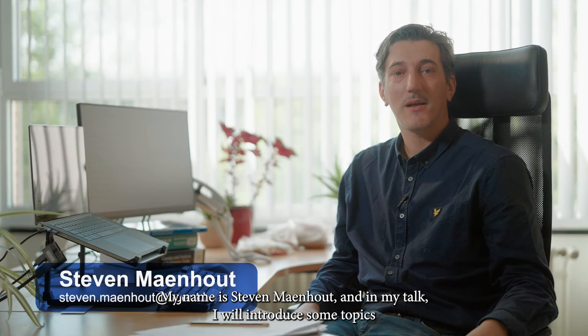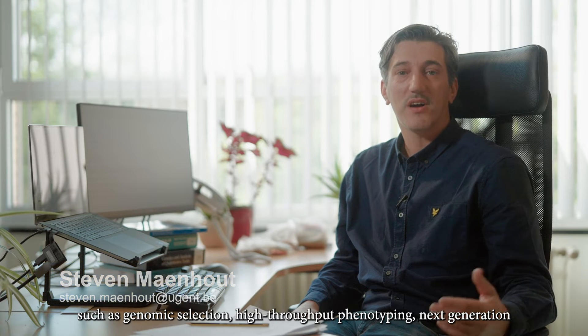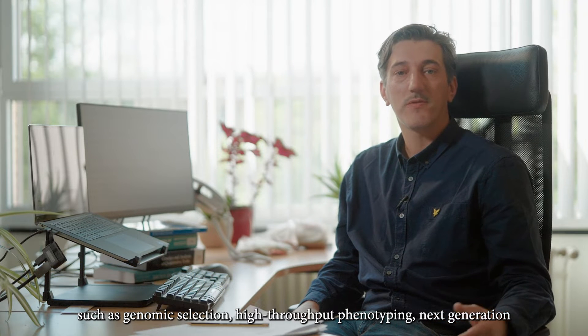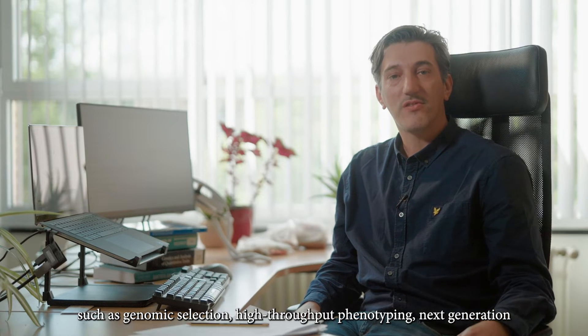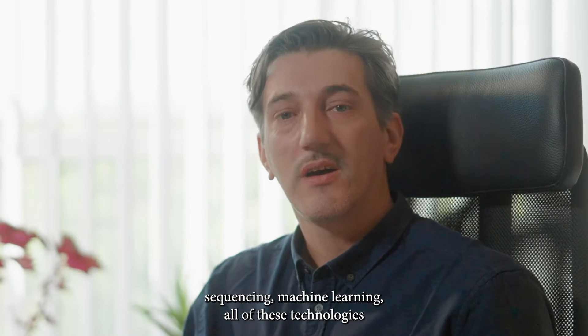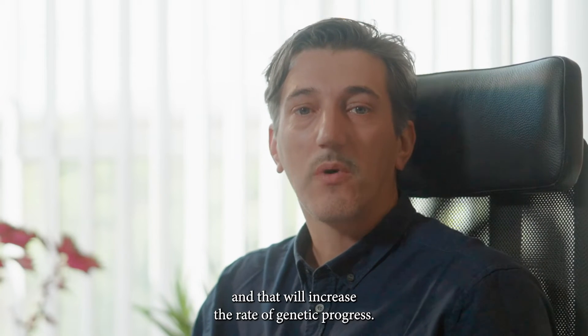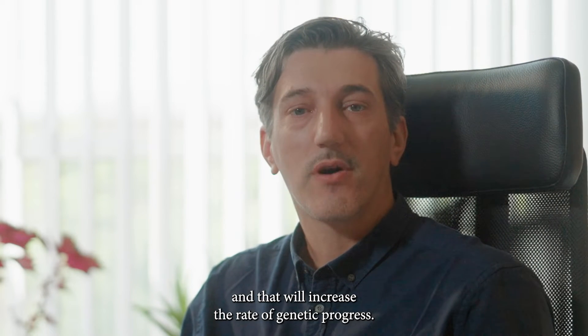Hello, my name is Steven Manhout and in my talk I will introduce some topics such as genomic selection, high-throughput phenotyping, next-generation sequencing, and machine learning — all of these technologies that have to be integrated in plant breeding programs and that will increase the rate of genetic progress.